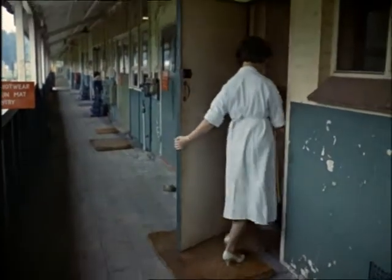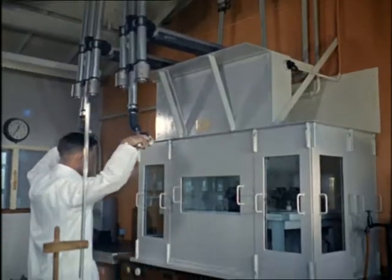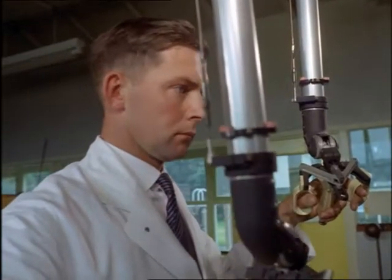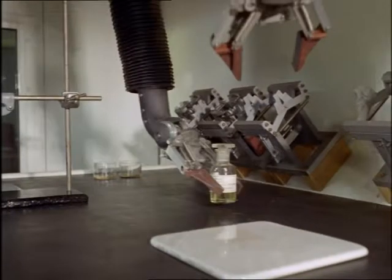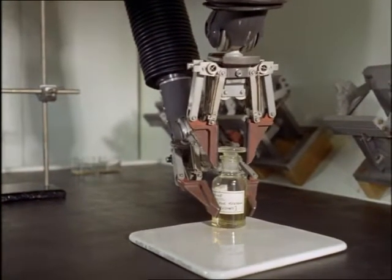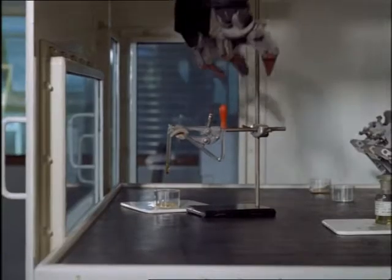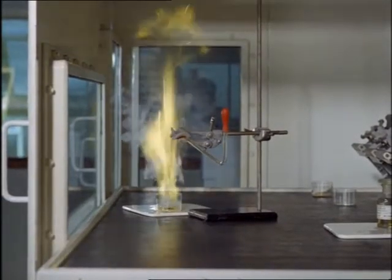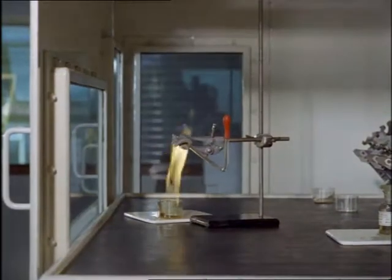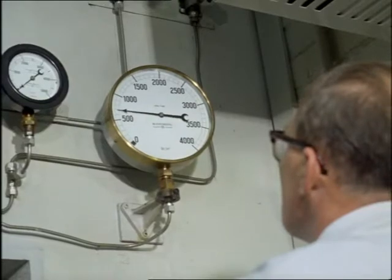In these laboratories of Britain's Ministry of Aviation, the search goes on for even better fuels that will send rockets further, faster and higher. And even when you're handling tiny quantities, you've got to keep your distance. Out of hundreds of types of fuel tested, only a few are rated good enough to be put into production.